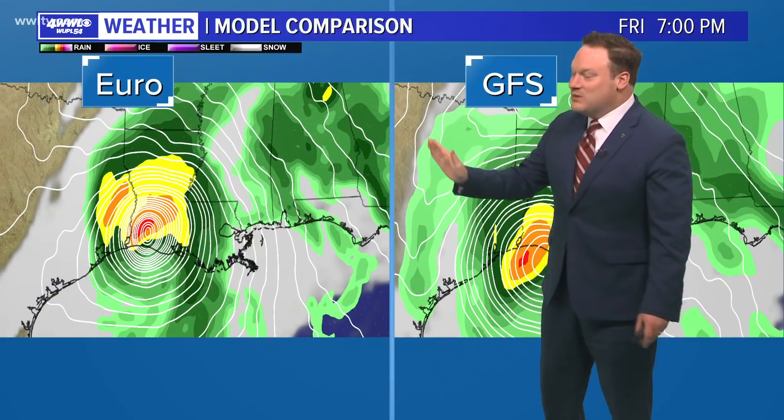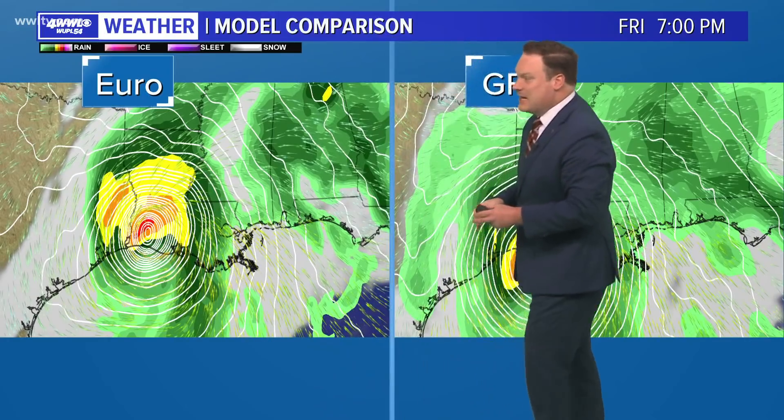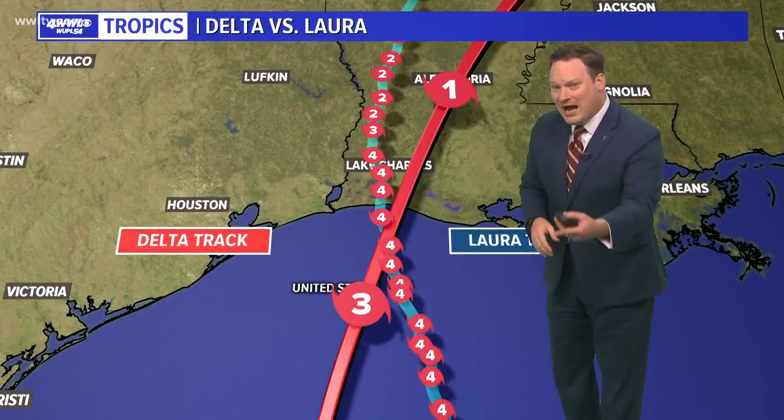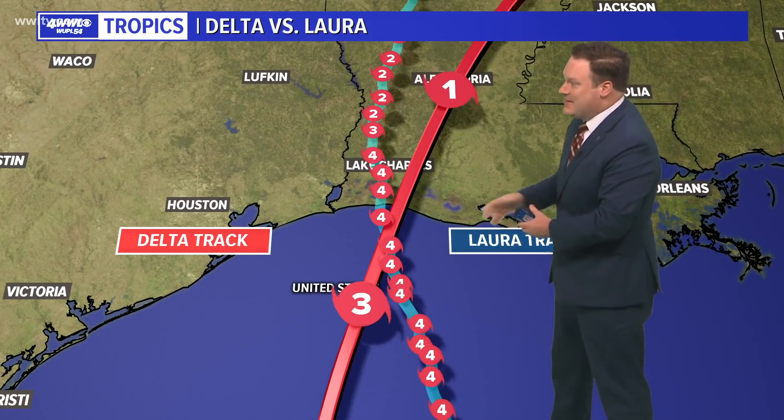The hurricane center says there may be a little bit of adjustment here or there, but it's pretty much set as to where it's going to make landfall. We're also going to see the heaviest rainfall obviously right near the center. In fact, we might get some drier air to wrap around the center, which could help to limit the amount of rainfall we're going to see.